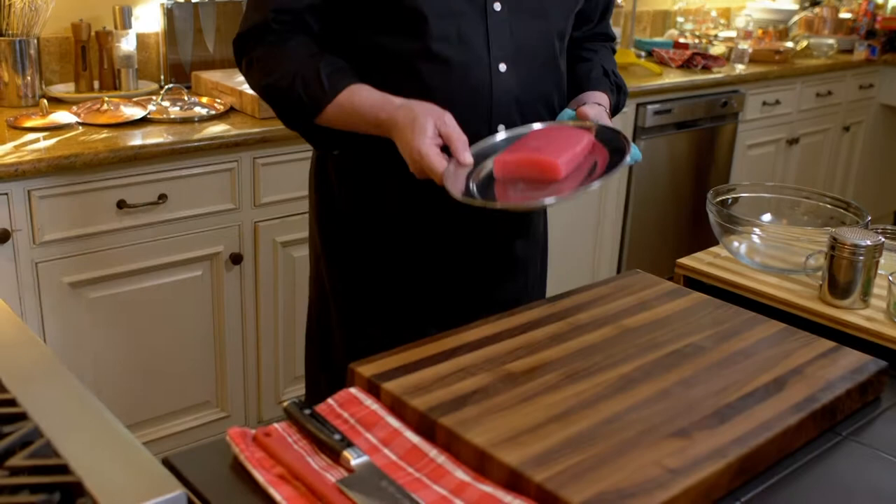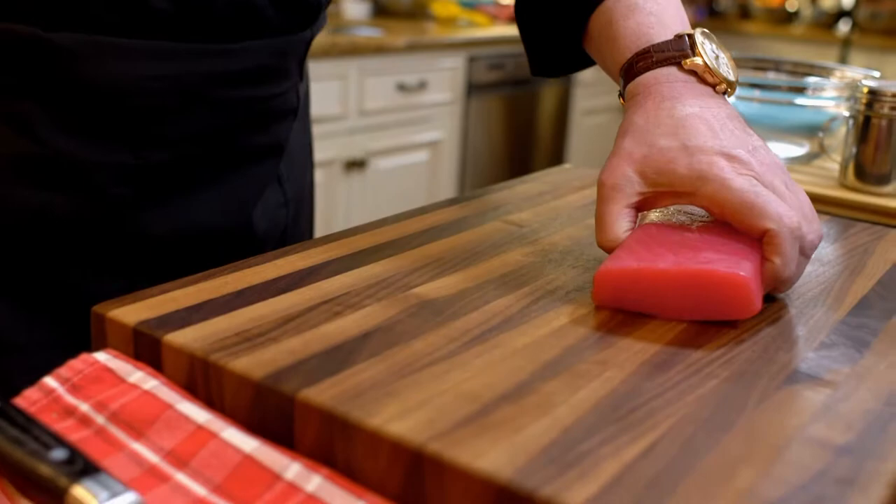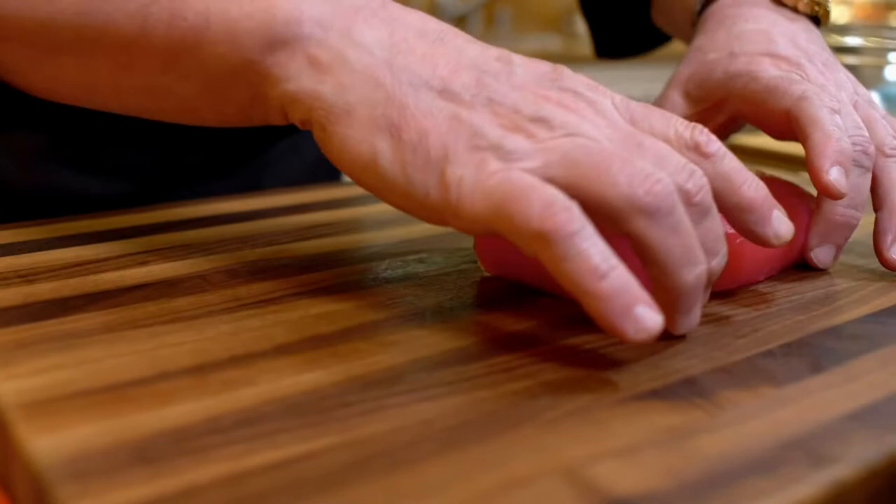Tuna tartare is one of the most fun dishes I know. It came into my life in the last 15 years — it's not part of my culture — but a great tuna tartare done right really creates a wonderful series of flavors that has completely conquered my heart, my mind, my soul. It's all based on the tuna itself. If the tuna is not of its best quality, it will not work. This is a particularly beautiful piece of tuna.